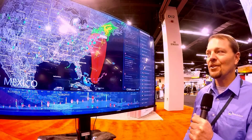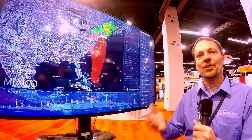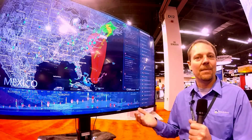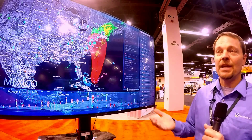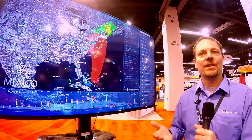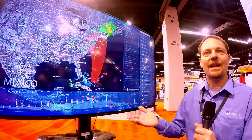The product is a Visual Command Center. You'll typically find the software running in a global security operations center, or some other type of command center with a mission of protecting people, maybe protecting assets. Large corporations — it could be protecting a supply chain, ensuring that business continues and that we don't have disruptions that cause a manufacturing plant to shut down.